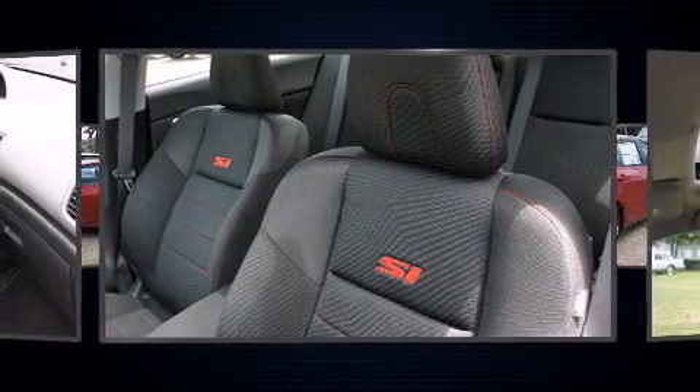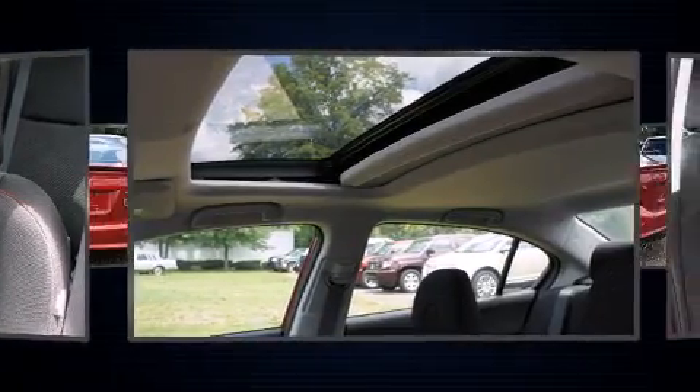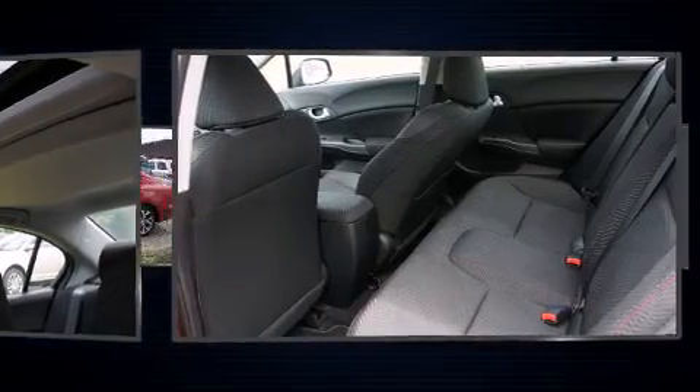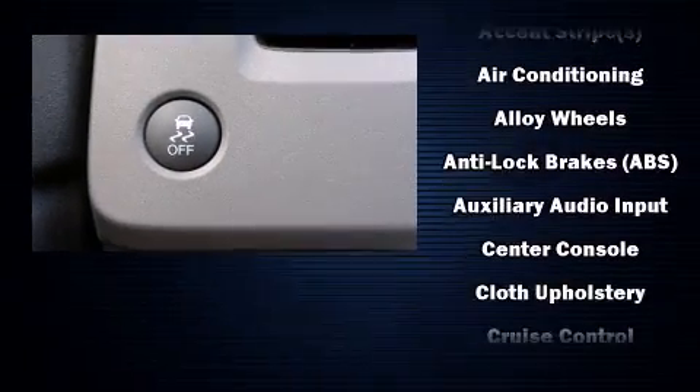Fully automatic headlights, remote keyless entry, and a power moonroof open up the cabin to the natural environment. Premium sound drives seven speakers, providing you and your passengers a sensational audio experience.